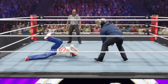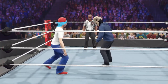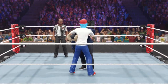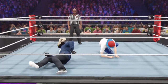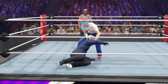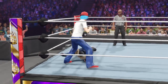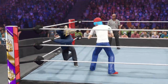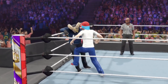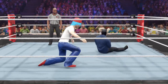Forearm connects. He turns it around. Suplex brings him down, sending him up for a fisherman's buster. There is some power behind that punch. Stand up — yes, suplex.